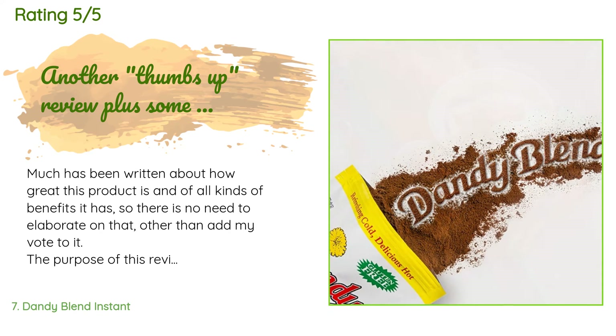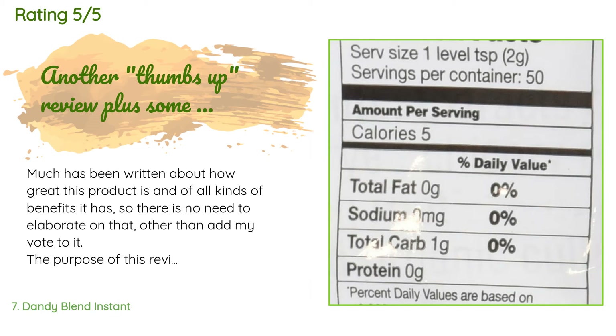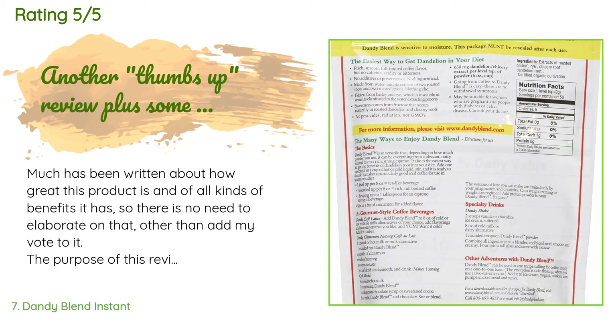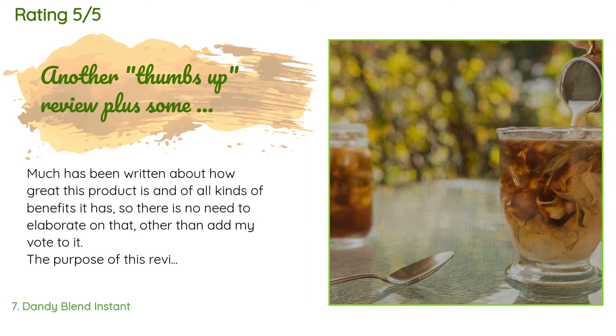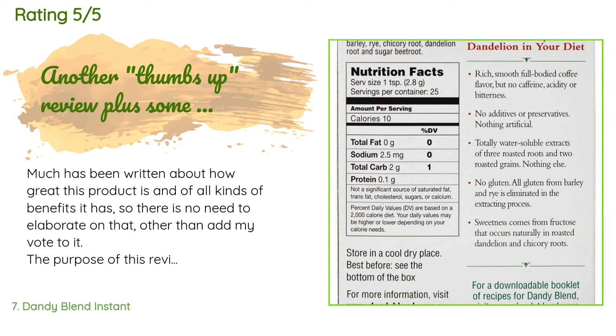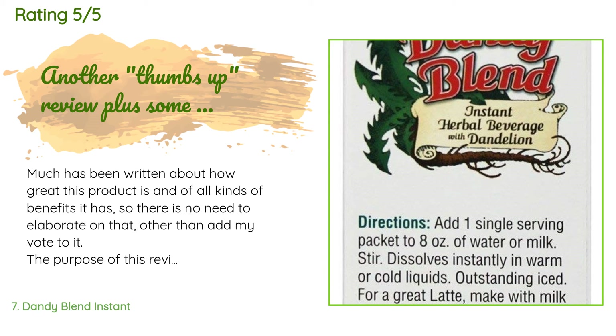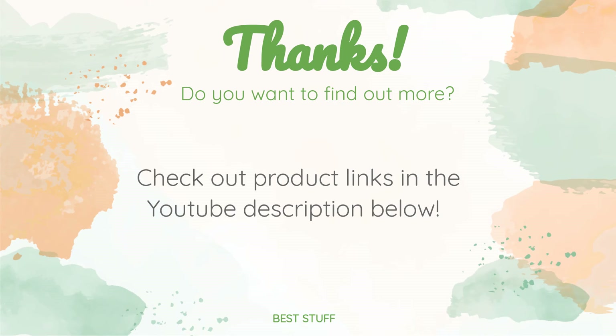A customer said: Much has been written about how great this product is and all kinds of benefits it has, so there is no need to elaborate other than add my vote to it. The purpose of this review is sharing some practical usage and storage tips with newbies so you don't accidentally waste your supply. Smaller packages of Dandy Blend are available on Amazon; however, economically this size makes the best practical sense as it's the least expensive price-per-ounce option, provided you store it right. Thanks for watching and hope you liked it — all the links about the products will be in the description below.